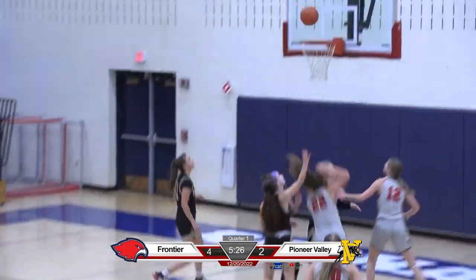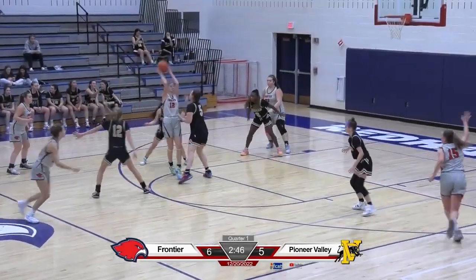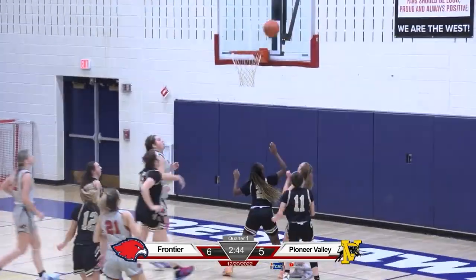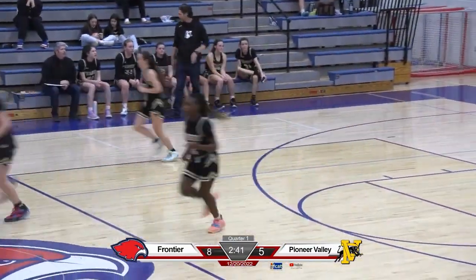Kyla LaFourde with a nice entry pass in the paint — banked in by Haley Hotowski. In the high post, Delaney Feifield with a backdoor cut. Kyla LaFourde banks it in — nice job by Frontier to move that ball.